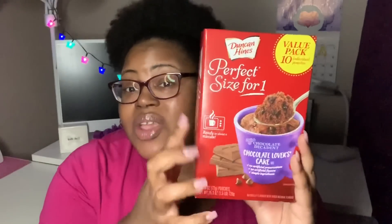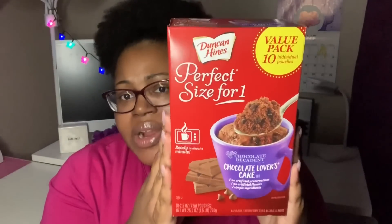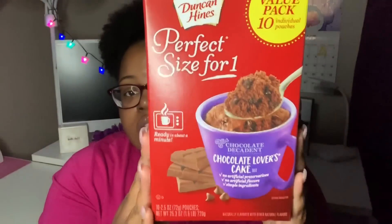I grabbed a box of the Duncan Hines Perfect Size for One — it's basically a cake-in-a-mug. All you need is a microwave-safe mug, one packet, and water, and you'll have a chocolate lover's cake. This is such a good deal because you get 10 packets in the box. The particular box I got is good until October 30th, 2019, and that's right when you're going to want to eat stuff like this. I grabbed at least one box — this was the only flavor they had in this big value box.